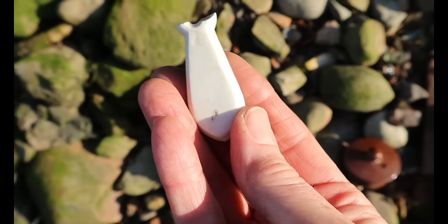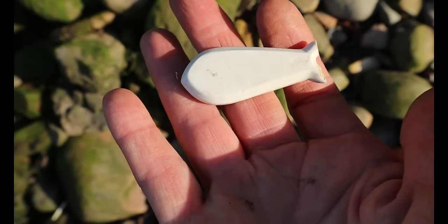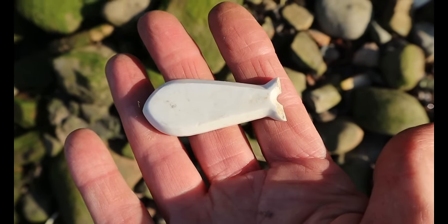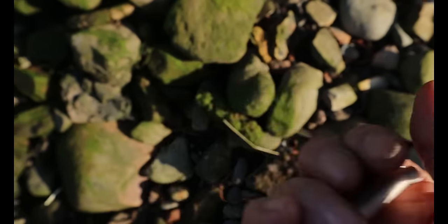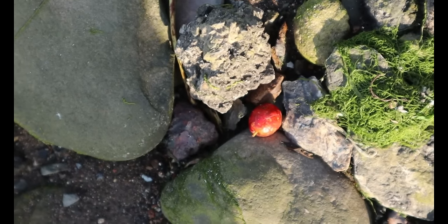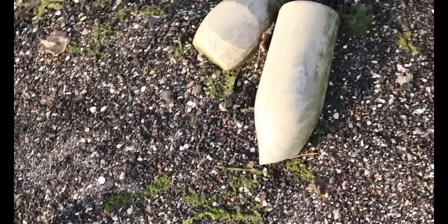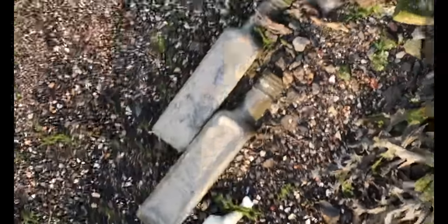I think this was an escutcheon cover — it's a ceramic one, it's broken. But it looks like a fish so I'm going to take it. And there are bottles here, but look at this next to these bottles...